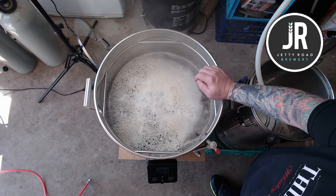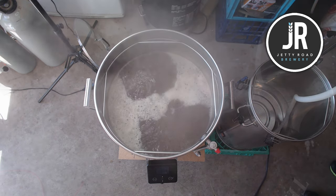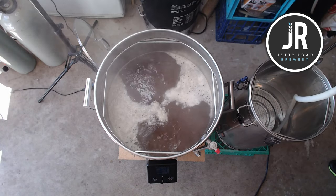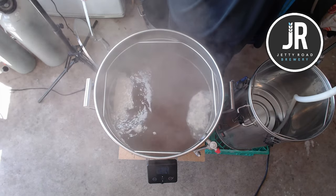When I'm using my G40 on 10 amps it'll say we're at the boil because we're at 100 degrees, but it's not really boiling. I don't start the boil timer until I see the wort actually moving. I'll call that a boil now.